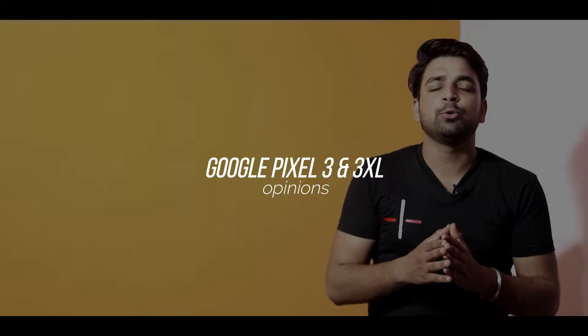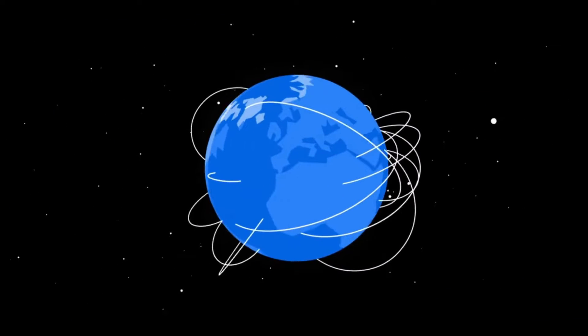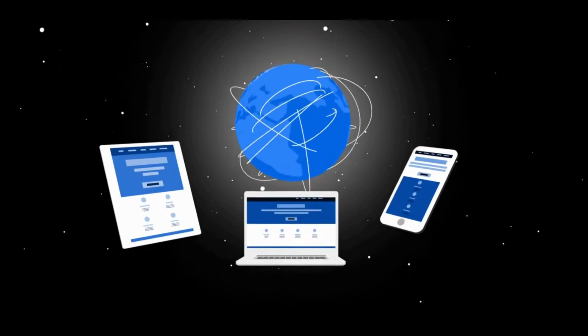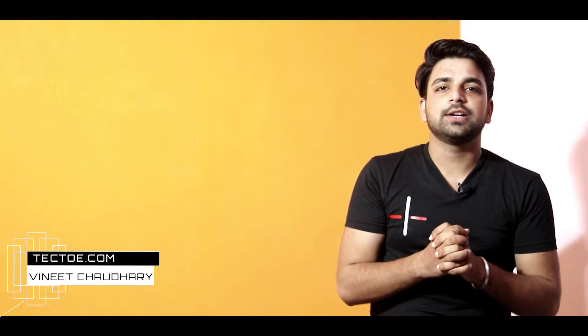Google Pixel 3 — finally it is official and in the hands of a lot of people, though it is not in my hands, but still I will share my opinions based on its specifications and other details. Hey guys, this is Vineet Chaudhary and you are watching Tektor.com.